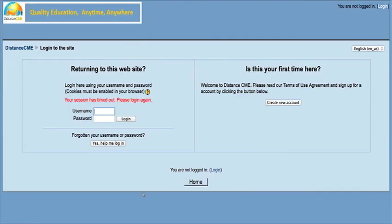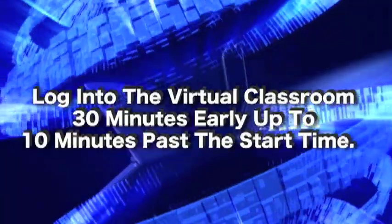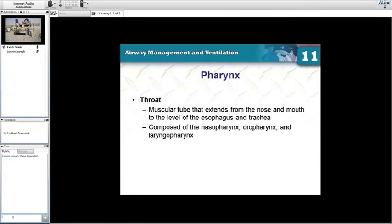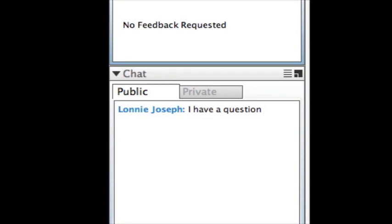You'll be taken to the login screen. Once logged in, you'll click on the module you wish to take and you'll be taken to the virtual classroom. You can log into the virtual classroom 30 minutes early, up to 10 minutes past the start time. The instructor will be lecturing live — this is not a pre-recorded session. You can ask questions to the instructor or to the class using your microphone or by simply typing into the chat box.